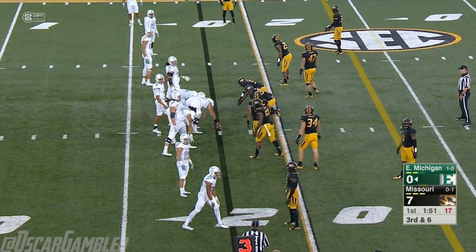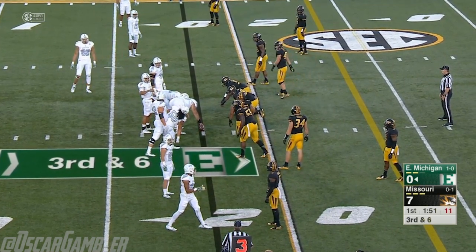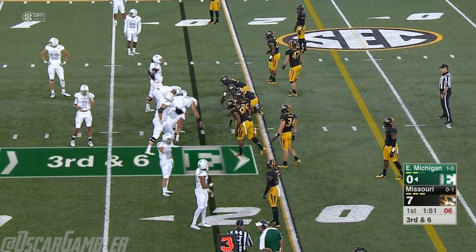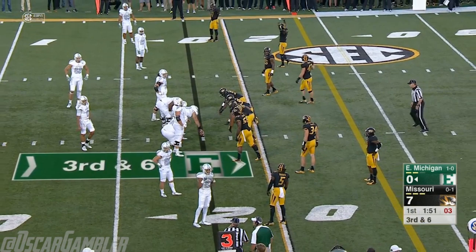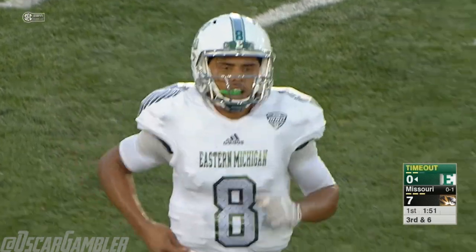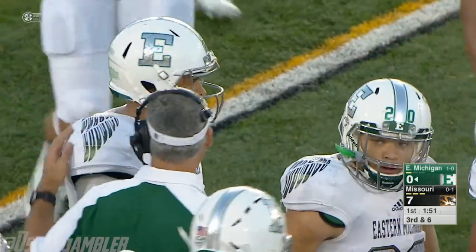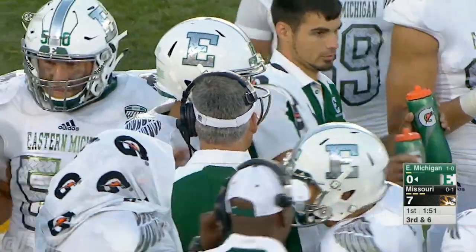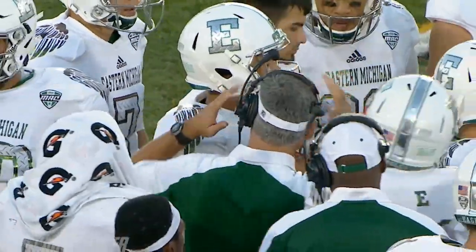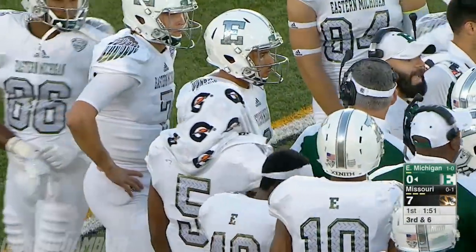Eastern two of four on third down tonight — looking at a third and six, back into that empty set. They're going to take a timeout — their second timeout of the half. By the way, the LSU game, which has been in a lightning delay, is getting ready to kick at 8:25 Eastern time. At the moment we are simulcasting on ESPN News and ESPN U, but shortly we will be on ESPN News exclusively.